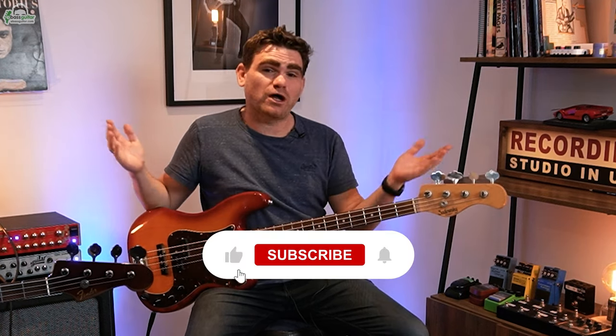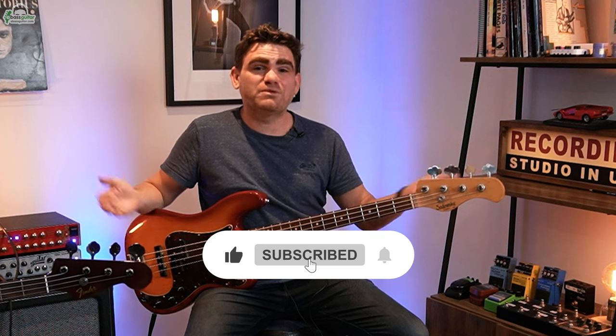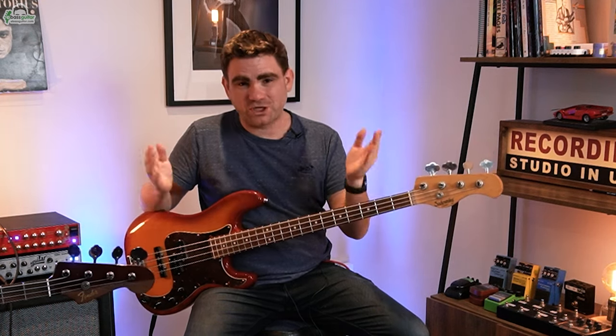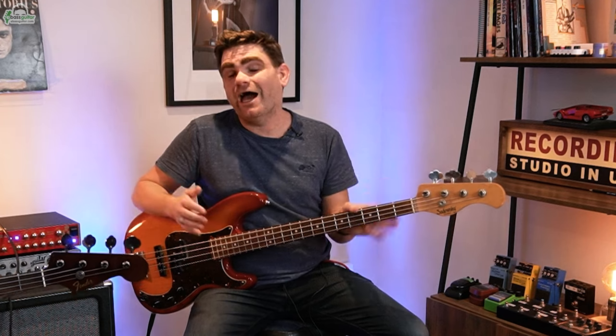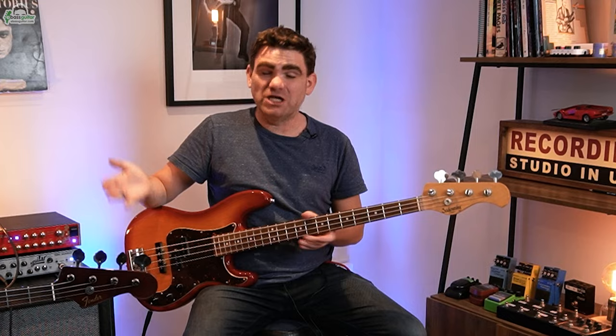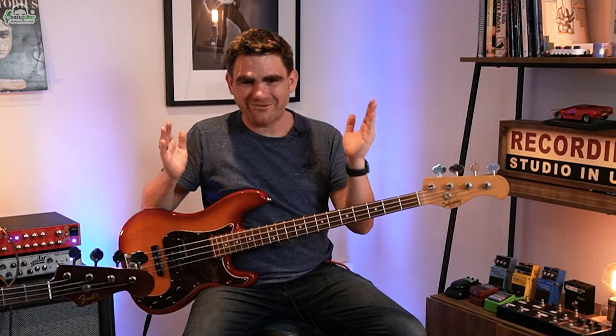If you're enjoying this video and getting value from it, please hit the red subscribe button somewhere around this video. This means we can keep growing the E-Bass Guitar YouTube channel — the more people following the channel, the more great free quality content we can put out and the more great instructors like Sian we can keep getting in.